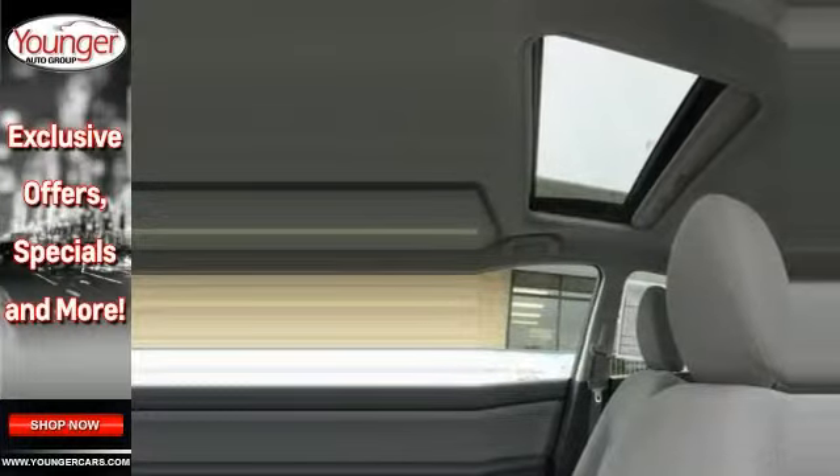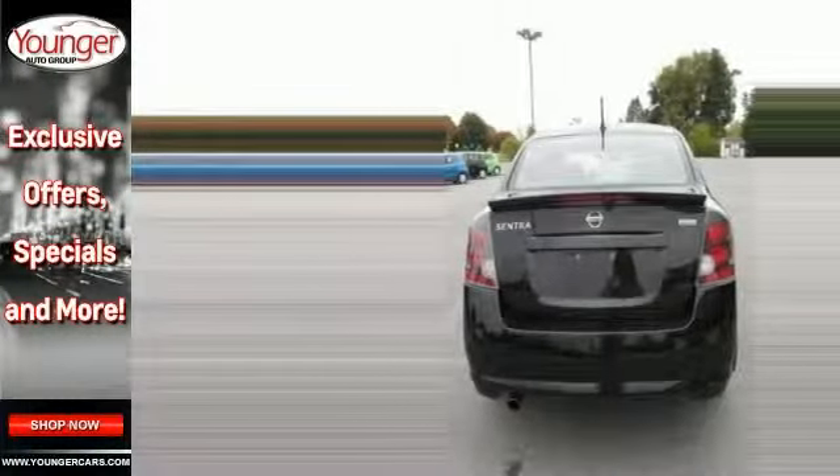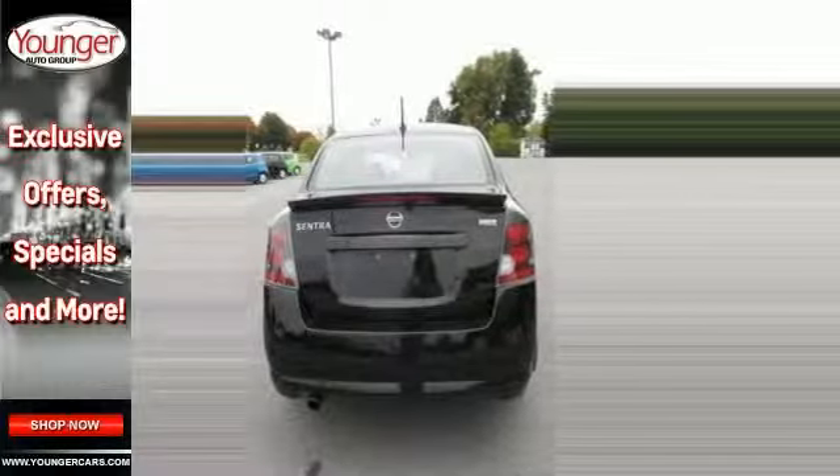Roomy but easy moving, its dependable transmission and strong engine have a lot of pep but a low price. Come check it out today.